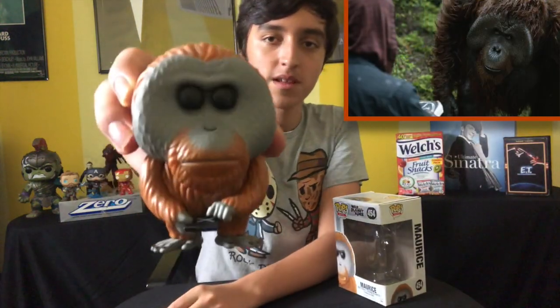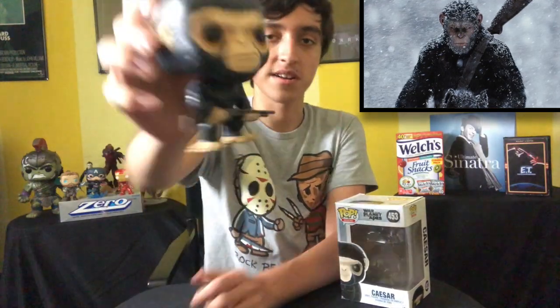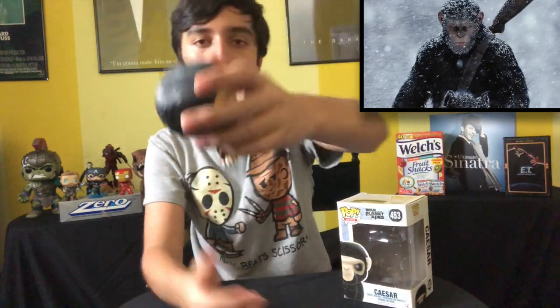Next up we got Maurice from War for the Planet of the Apes. I love Maurice from the Apes trilogy. He was just one of those characters where I felt like he was going to die — especially in War, I really didn't want him to die. But he didn't, because he's a survivor. And then we have Caesar — I'm just kidding, I love you Caesar. Look at that shotgun, ready for action. Apes together strong.